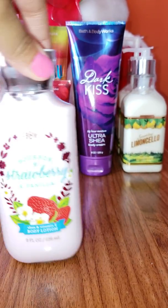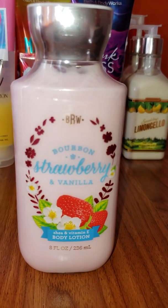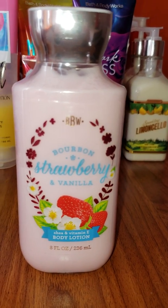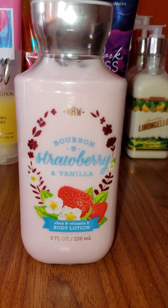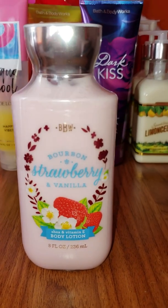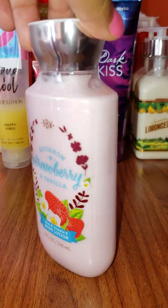This one is strawberry and vanilla — it's also a nice, soft scent. Just a quick heads up: in this one I particularly smell the vanilla more than the strawberry. This is just my experience, and someone else can have something different, but I do smell the vanilla more, and it's a very nice scent.